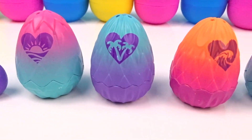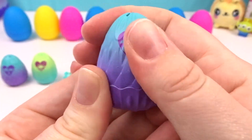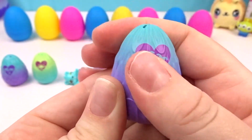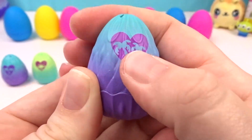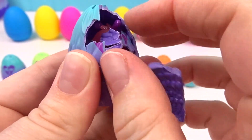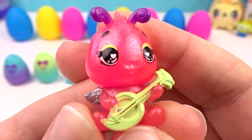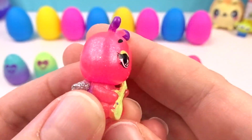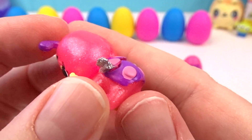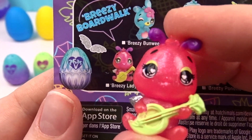Do you see any that are ready to hatch yet? Oh, I think this one is — it just needs a little bit more warming and then we'll be able to hatch it! Look at that adorable face — this one has a guitar, this is the cutest Hatchimal ever! And it looks like a ladybug! It's little Breezy Ladyboo from the Breezy Boardwalk!